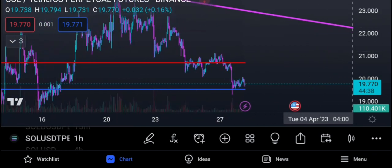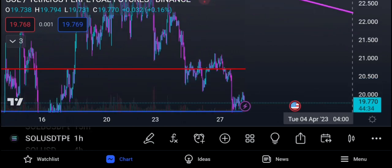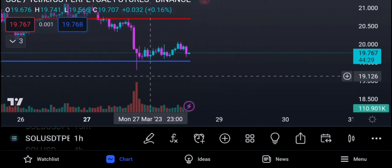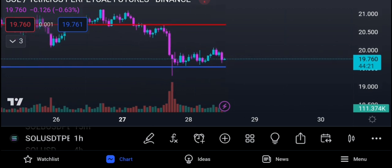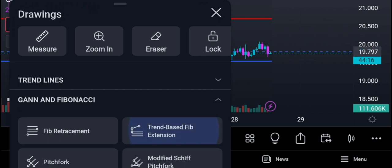Pulling a Fibonacci retracement might give confluence — the 0.618 comes right below the value area low at $18.90, so you have support around $19. Looking at the volume, it's declining on the way up. This pullback up is in low volume, but this usually does precede a big move — either to the upside or downside. An explosive move could be coming.